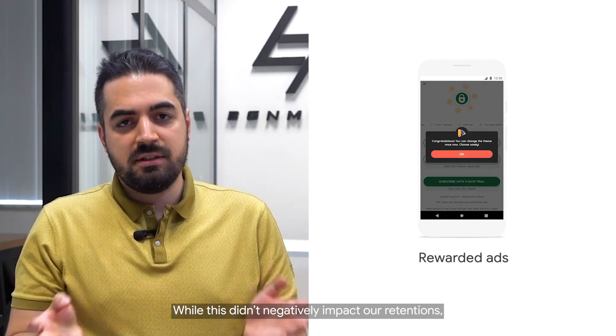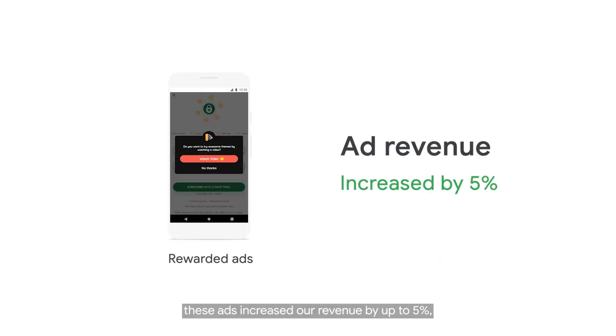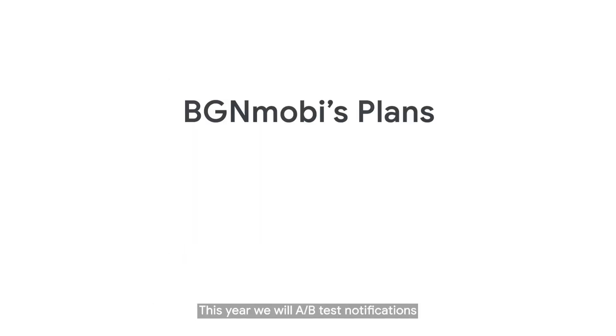While this didn't negatively impact our retention, these ads increased our revenue by up to 5%. And this is both ad and subscription revenue combined.